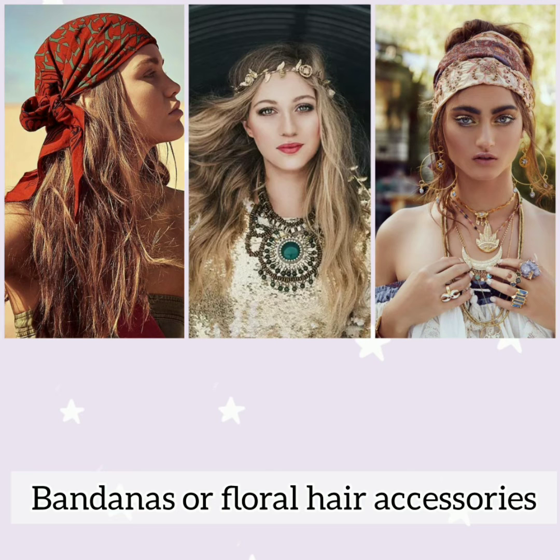Bandanas or floral hair accessories not only save you from a bad hair day but can also make you look more effortlessly bohemian.